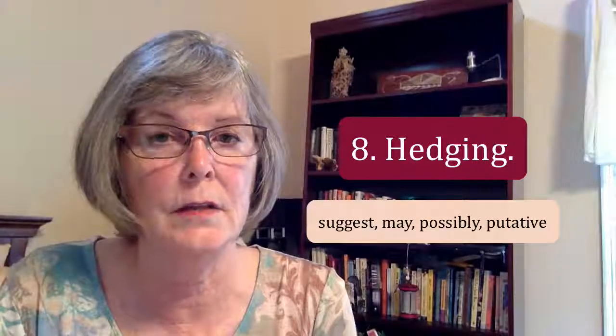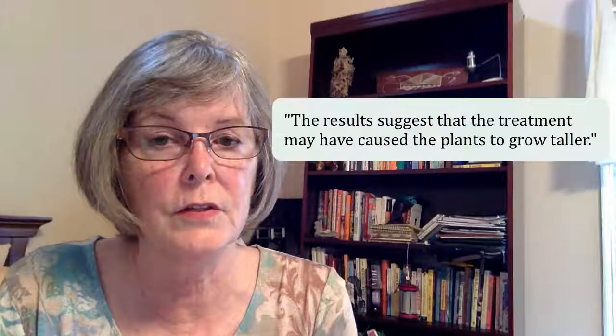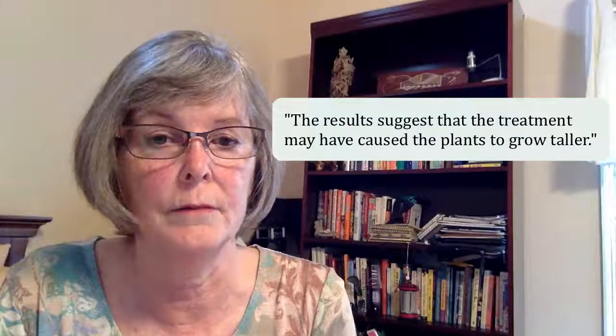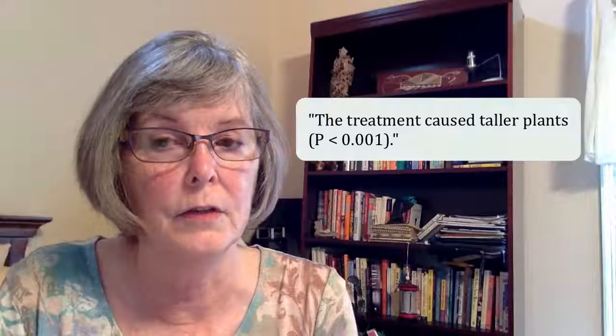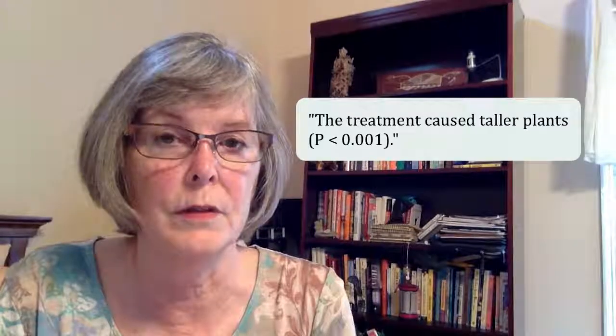Eight. Hedging. By this, I mean using words such as 'suggest,' 'may,' 'possibly,' and 'putative.' For example: 'The results suggest that the treatment may have caused the plants to grow taller.' Excessive hedging like this will cause the reviewer to doubt the validity of your results. If the treatment had a significant effect on plant height, then say so: 'The treatment caused taller plants, p less than .001.'